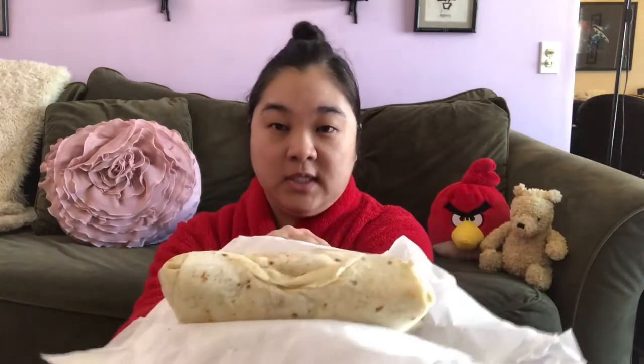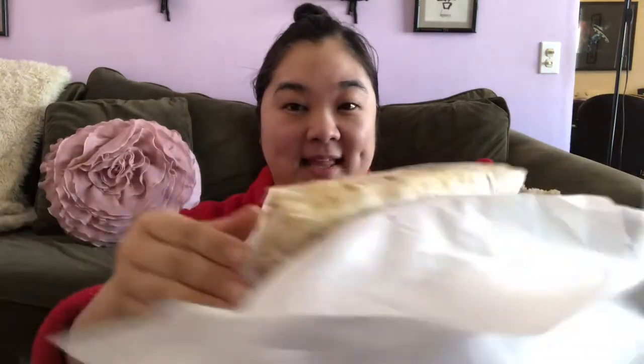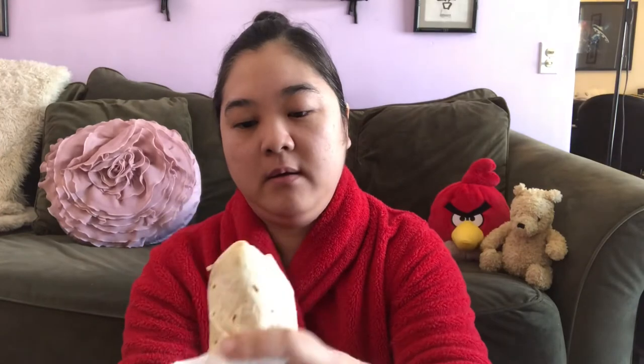It looks delicious. I love flour tortillas. It's very warm. Okay, let's start from this end. There's no foil in here — usually I feel like there is. Let me go ahead and take a few bites so you can see inside.